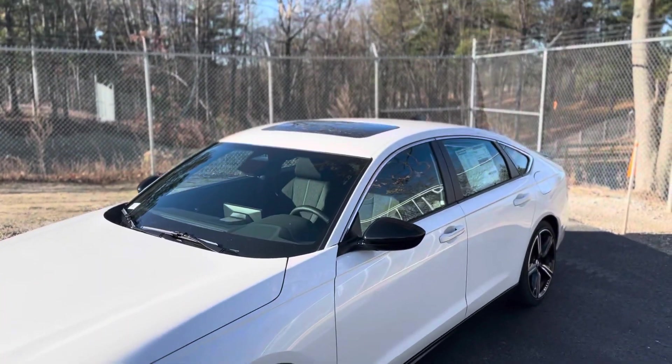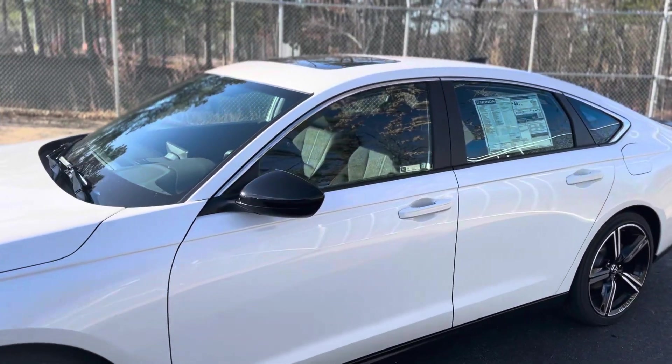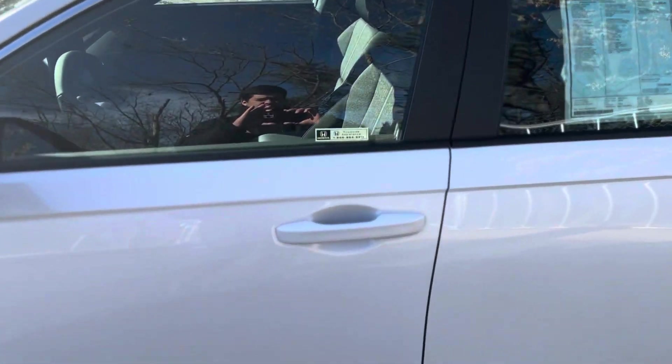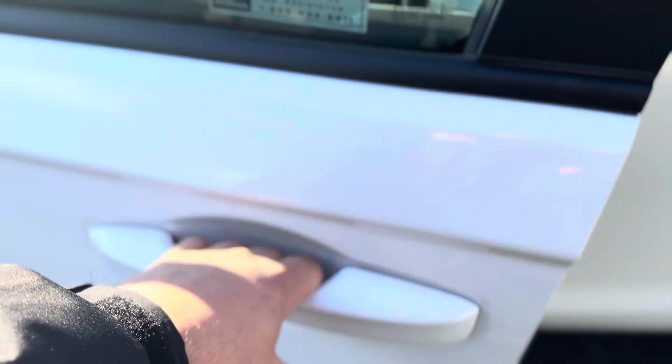This vehicle also comes with a sunroof, and it can get you 46 miles to the gallon in the city and 41 miles to the gallon on the highway. This vehicle does come with a remote start, a smart key, lock and unlock entry system.